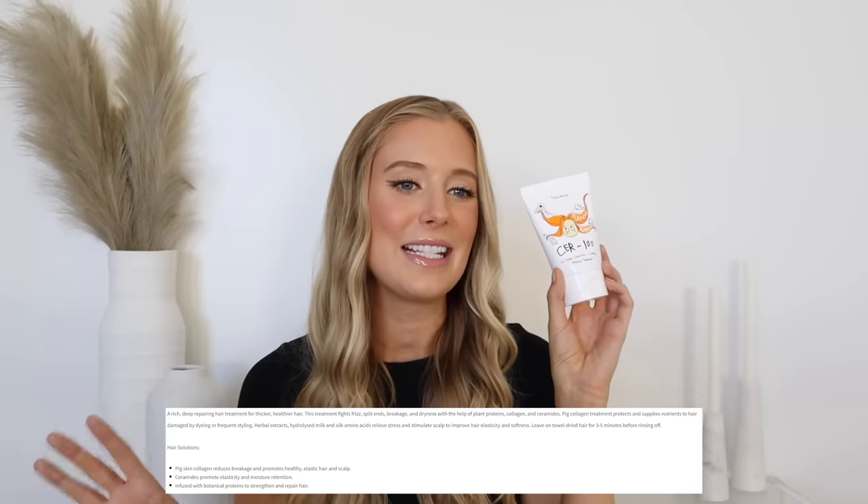The Eliza Vecca CER-100 Collagen Ceramide Coating Protein Treatment is a hair treatment that retails for a whopping $7.80 and is supposed to fight frizz, split ends, breakage, and dryness through the use of plant proteins, collagen, and ceramides. I did not realize this until after I purchased it, but they actually promote the use of pigskin collagen in this.